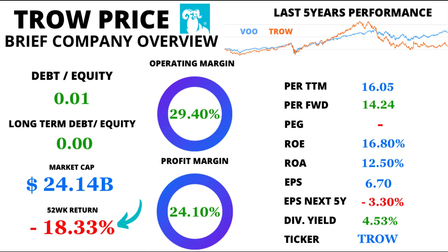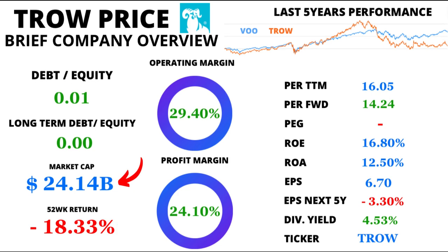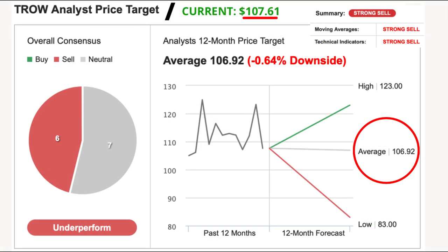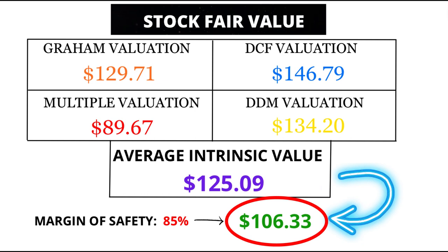Now let's talk about the market rollercoaster. Over the last 52 weeks, T. Rowe witnessed an average price return of minus 18.33%. Remember, the market is an ever-changing landscape, offering both risks and opportunities. Zooming out to capture the big picture, T. Rowe's market cap towers at an impressive $24.14 billion. Analysts have their predictions in tow, with an average price target of $106.92 for the next 12 months, slightly below the current price of $107.61. Interestingly, our analysis chimes in with a fair value of $106.33, suggesting also a potential overvaluation.